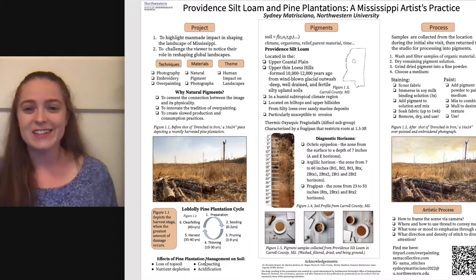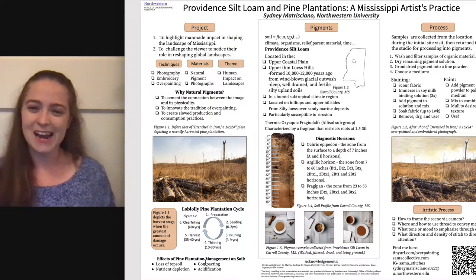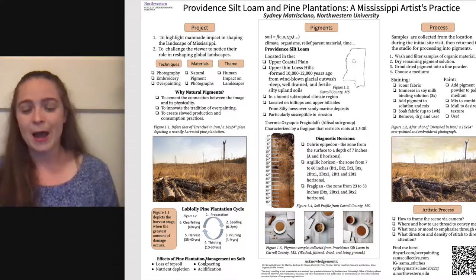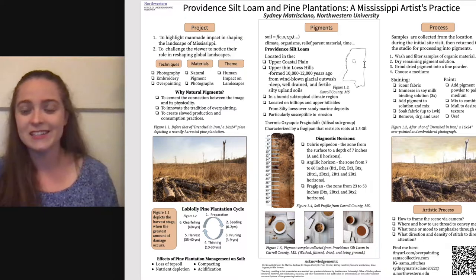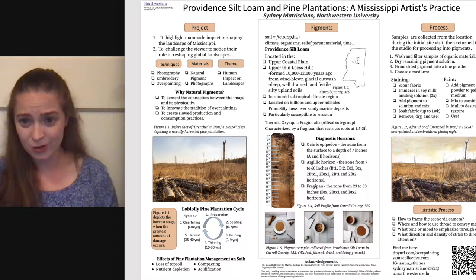Soil is created through a bunch of factors, including climate, the organisms of a given location, the relief — which is the topography — the parent material, and then time. The specific soil we're going to talk about is called Providence silt loam. On the map, Carroll County is outlined, and the place I took the soil from is this L-shape on the left-hand side.